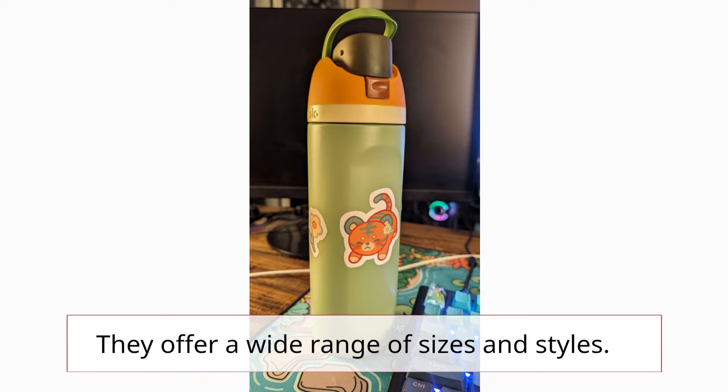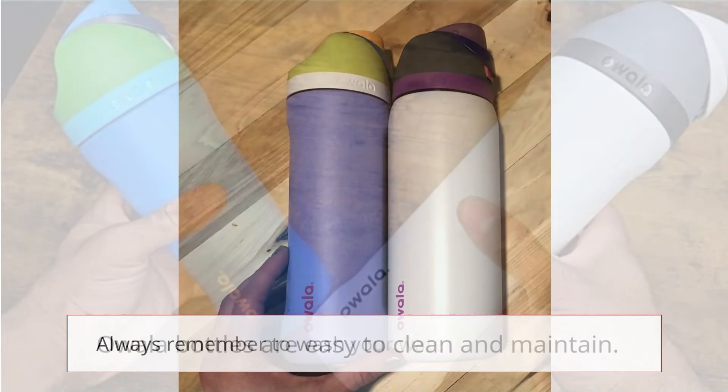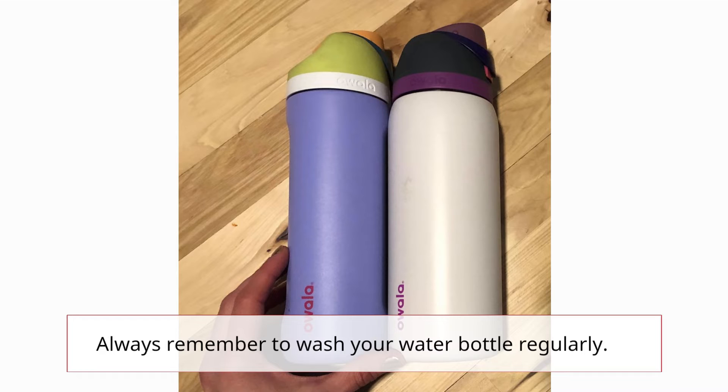They offer a wide range of sizes and styles. Ouala bottles are easy to clean and maintain. Always remember to wash your water bottle regularly.